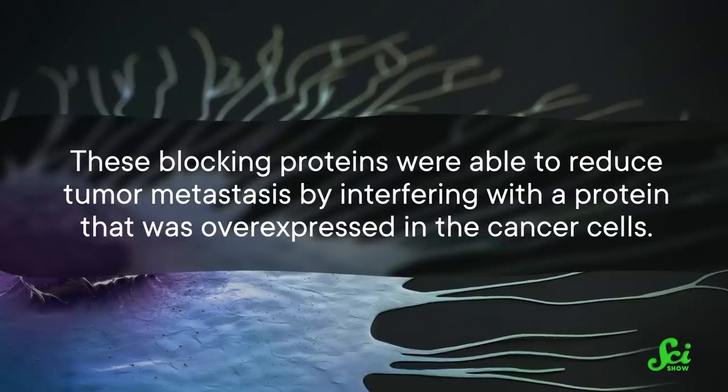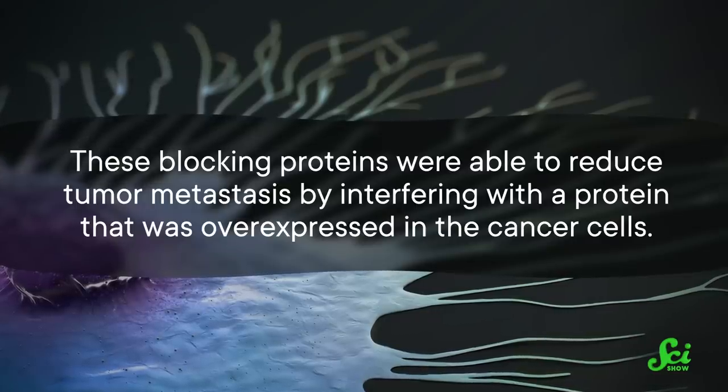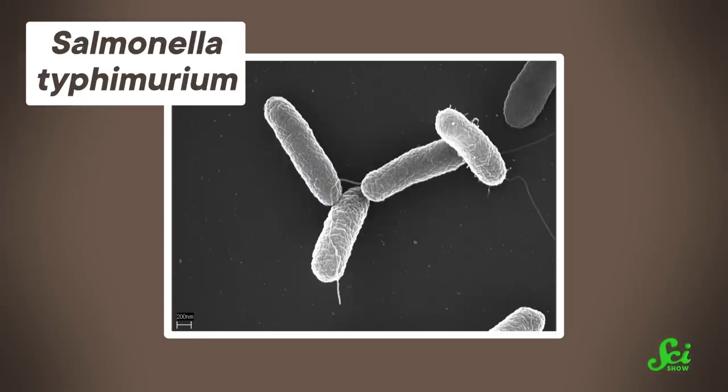These blocking proteins were able to reduce tumor metastasis by interfering with a protein that was overexpressed in the cancer cells. And weirdly enough, salmonella bacteria are attracted to tumors. There's already been a lot of research on their secretion systems, so salmonella could be a good candidate for fighting cancer cells — just not before they modify the salmonella to be harmless. So even though there are a lot of dangerous bacteria out there, their ability to deliver proteins inside cells could be a huge benefit to us. Someday soon, you might get medicine delivered right to the source of the problem by a bacterium with a tiny needle.